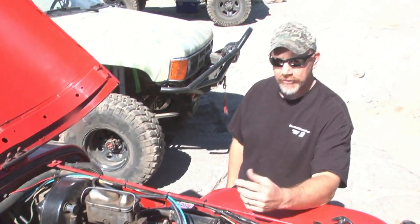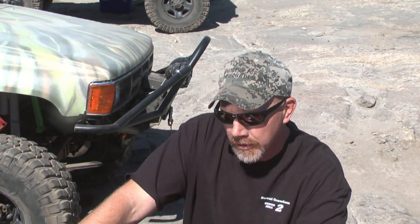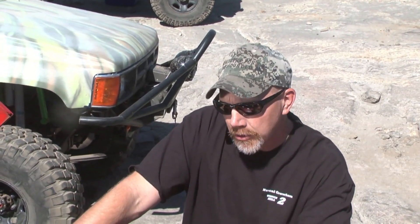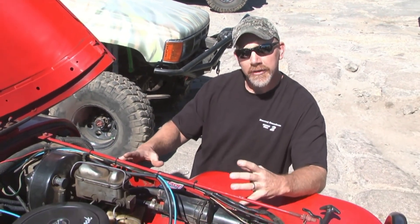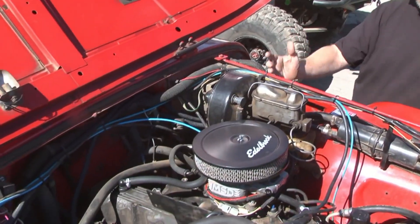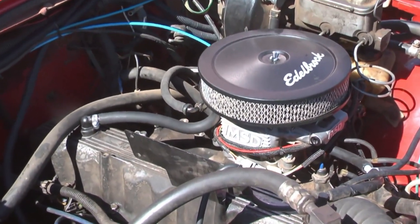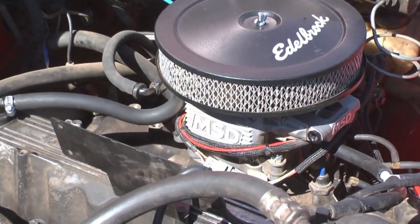Well, on the highway, obviously I'm noticing horsepower gains and fuel economy. My fuel economy is up now 37% over the carburetor. The horsepower is there. But more importantly, when I'm at Wheelers for the Wounded, rock crawling, the idle stability and the ability of this unit to control the idle allows me to simply just crawl without having to feed it throttle.